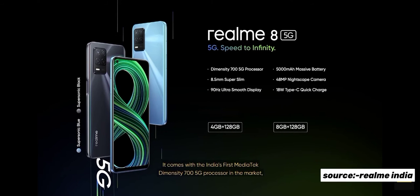It comes with India's first MediaTek Dimensity 700 5G processor in the market, 90Hz refresh rate, 5000 mAh mega battery, 18W fast charge, side fingerprint scanner, triple camera setup — all of this in a super slim and lightweight body with the beautiful colors of supersonic blue and supersonic black.